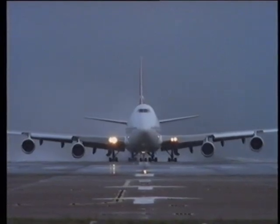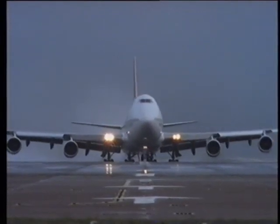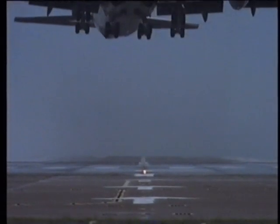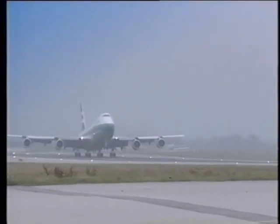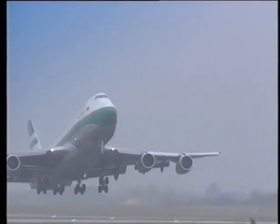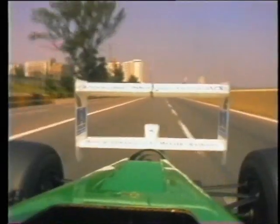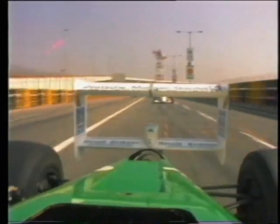When a plane goes fast enough, the wings create enough lift for it to take off. But sometimes you don't want moving objects to fly — you'd rather they stayed firmly on the ground. Aerofoils on the back of racing cars are there to make sure the cars stay in contact with the road. But can you explain how they work?